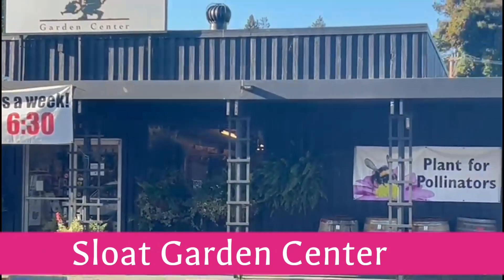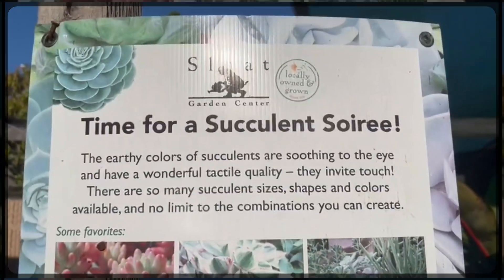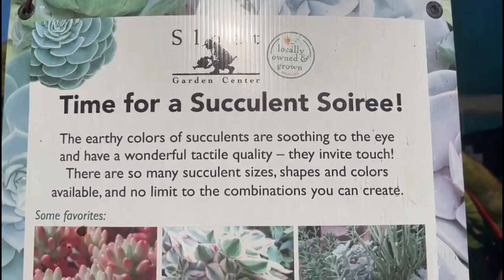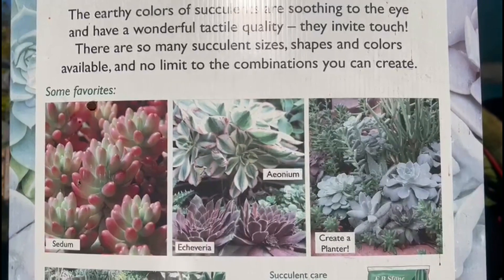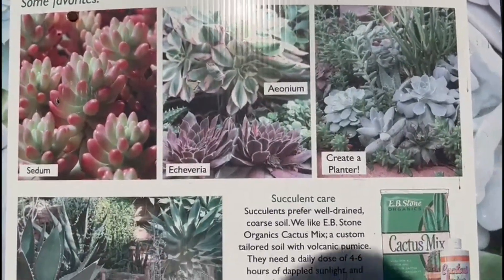Open 7 days a week for all the garden lovers. Let's take you on a tour of a succulent area. They are soothing to the eyes and have a wonderful tactile quality — they invite touch. There are many sizes, shapes, and colors. No limit to the combinations you can create.